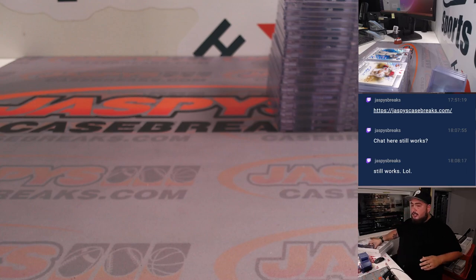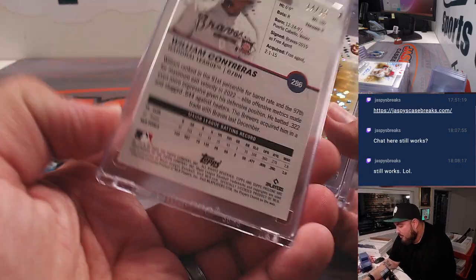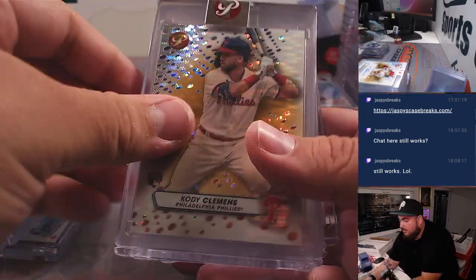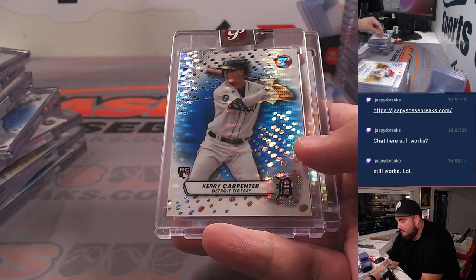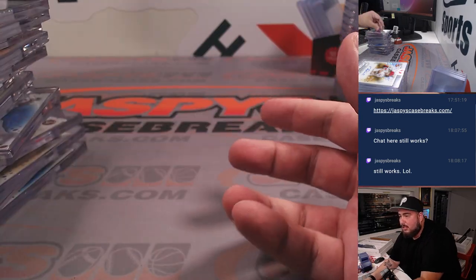These were all the uncirculated numbered cards that were encased. We got Jackie Blue, Contreras Pink to 15, Thomas Gold, Langliers Gold, Goldschmidt Gold, Gonsolin Gold, Alcantara, Clemens for the Phillies, Bogaerts, Encarnacion, Appel, Carpenter, Cal Ripken Jr., McCovey, Cal Mitchell, and Liberatore.